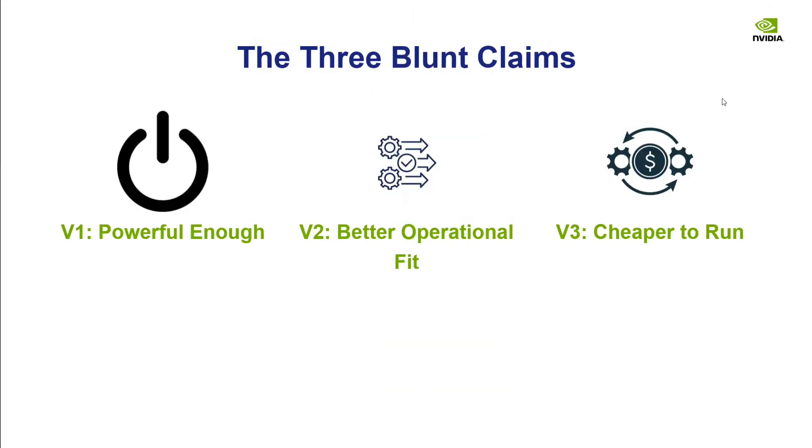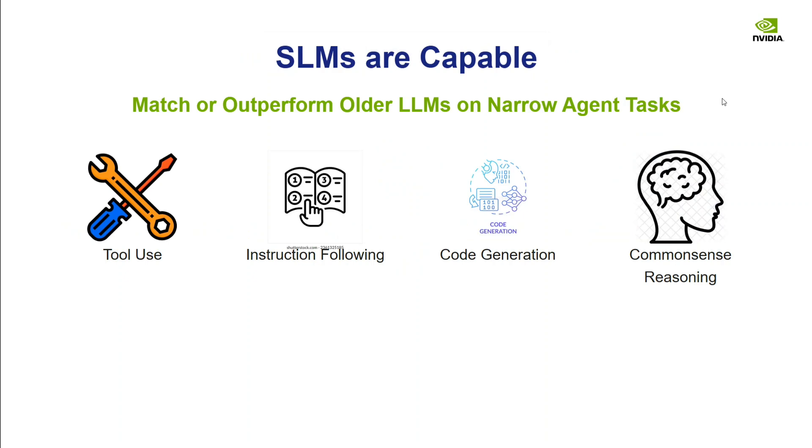The paper starts with three claims: SLMs are powerful enough for agentic AI, they are a better operational fit compared to large language models, and they are cheaper to run. They are capable of tool use, instruction following, code generation, and common sense reasoning — all of which are required for agentic AI.